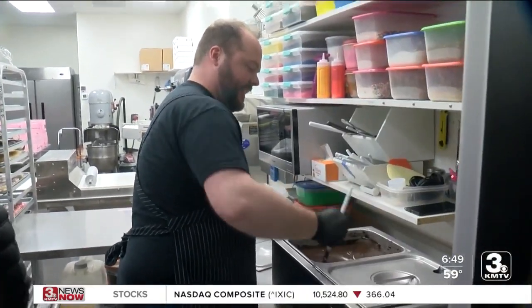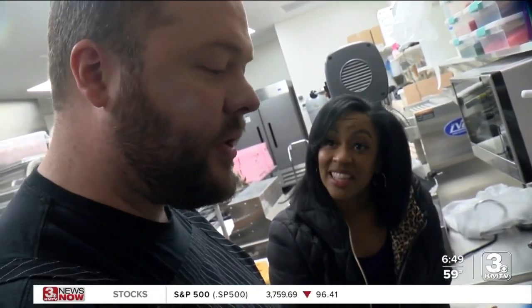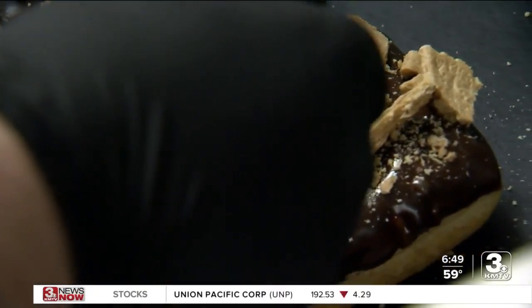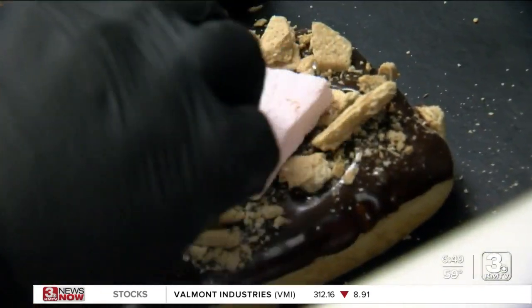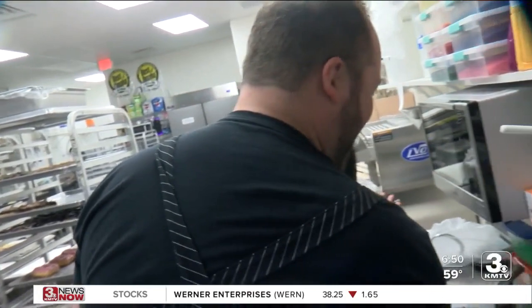Jonathan, the manager, is training the decorators and brings the vision to life. He showed me the October flavor of the month: s'mores. And like I said, these are messy, but oh boy, they're worth it. Like a regular s'mores, there's chocolate, graham crackers, and marshmallows — scratch-made, in-house pink marshmallows, and they're square. Pink and square — imagine that here.